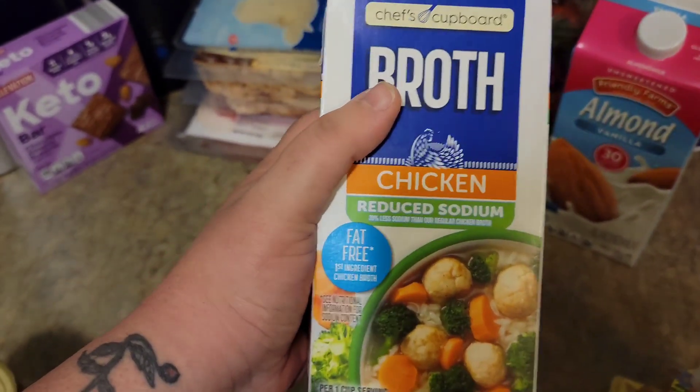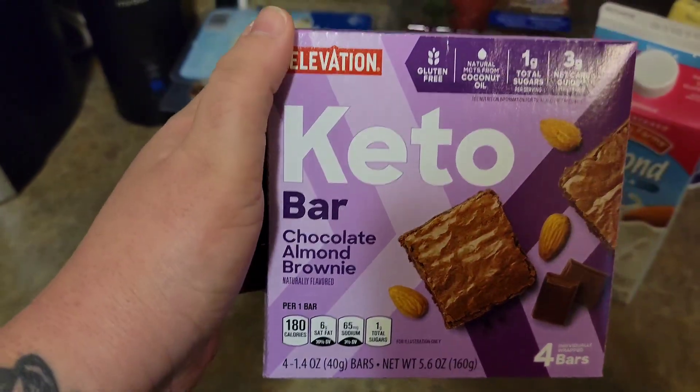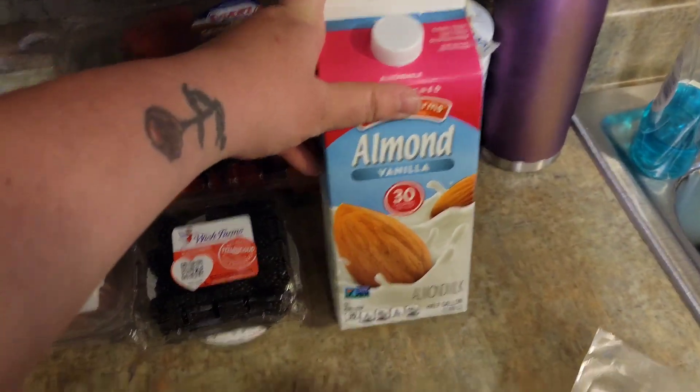Just some chicken broth because I still don't feel great. A Keto bar chocolate almond brownie, and some unsweetened vanilla almond milk.